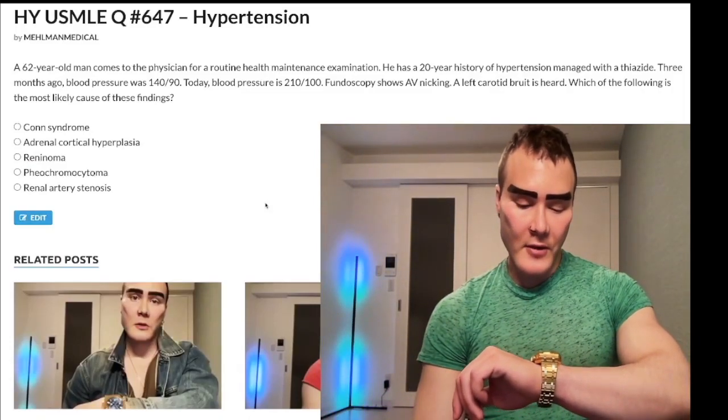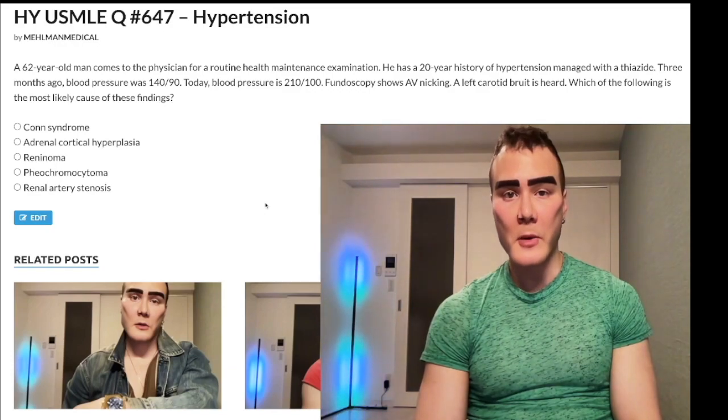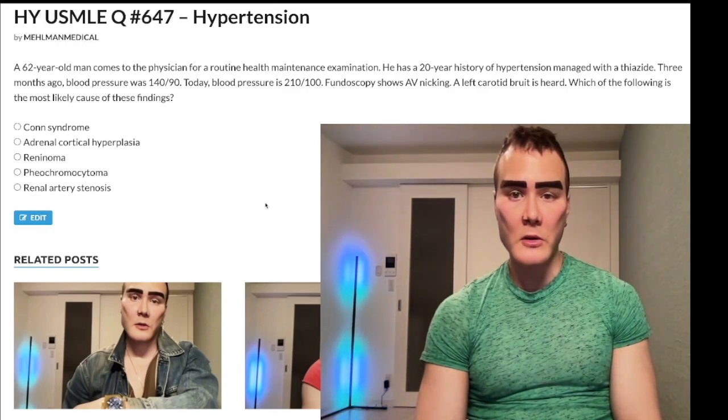It's 1:55 AM, 3rd of February here in Japan. We have a medium difficulty question for both Step 1 and Step 2 — covering hypertension, cardiovascular, and internal medicine.